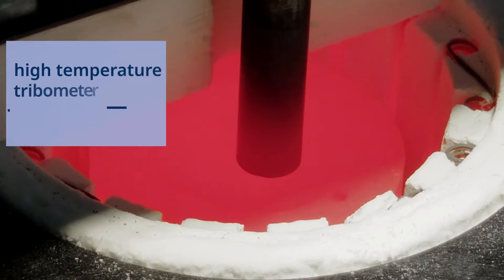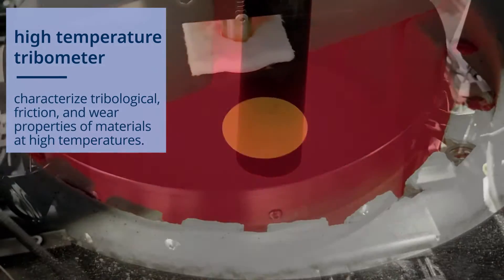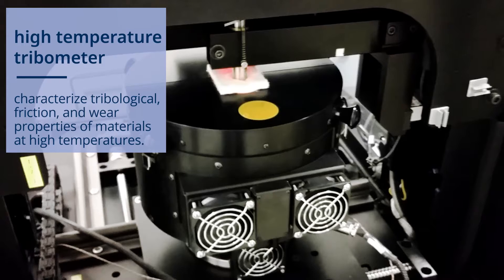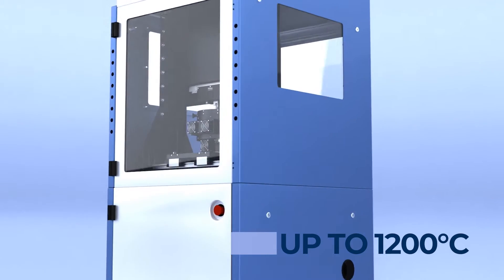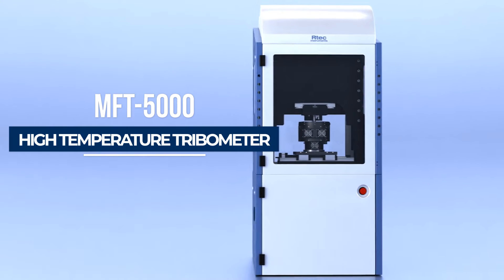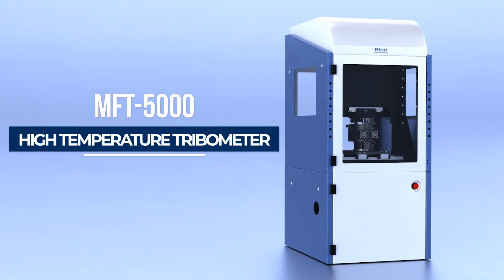Artec Instruments High Temperature Tribometers characterize tribological friction and wear properties of materials at high temperatures. With temperatures up to 1,200 degrees Celsius, meet Artec Instruments MFT-5000 High Temperature Tribometer.